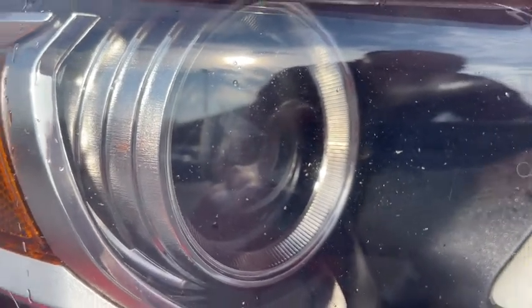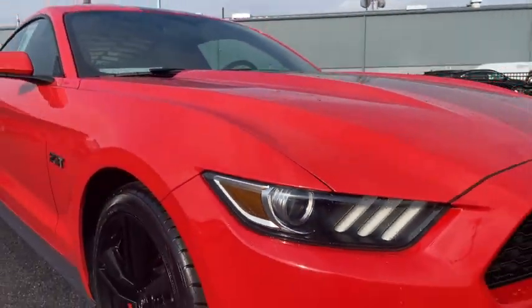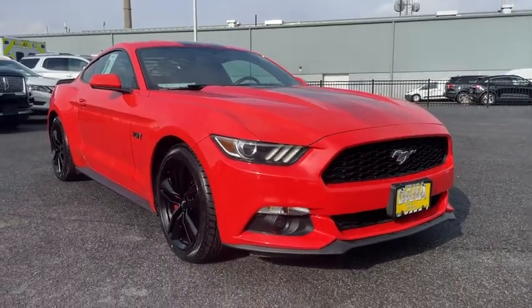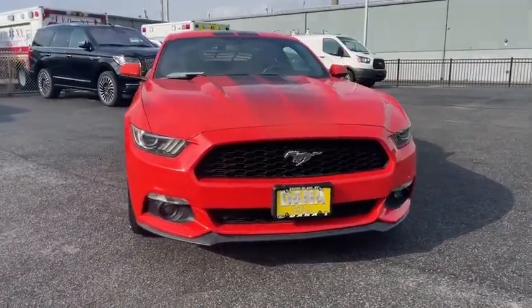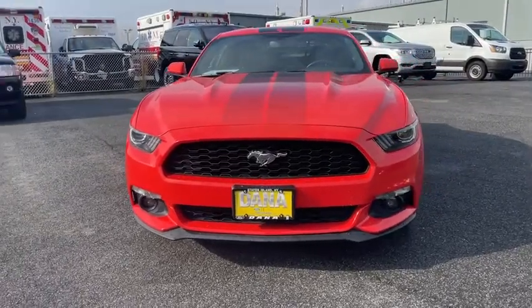Take a ride in the 2016 Ford Mustang. The Mustang is race-worthy and ready for the track. This vehicle has less than 50,000 miles. Here are some of this vehicle's great options.